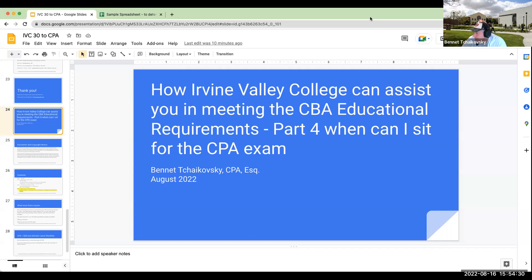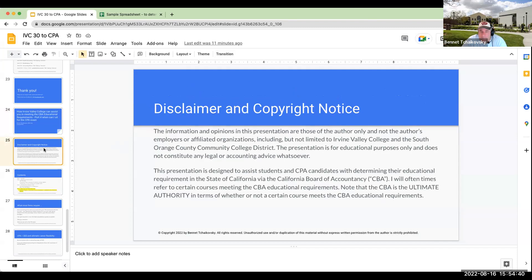Hello, everybody, and welcome. This is how Irvine Valley College can assist you in meeting the California Board of Accountancy educational requirements. This is part four about when can I actually sit for the CPA exam.